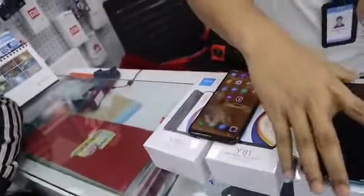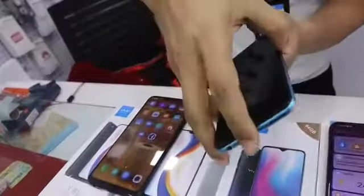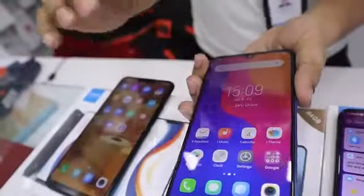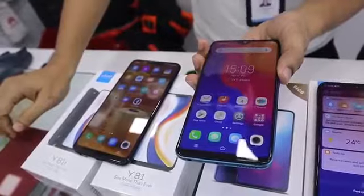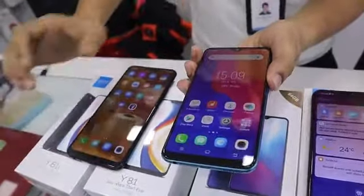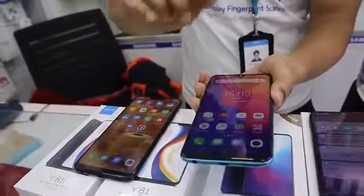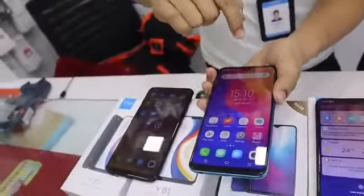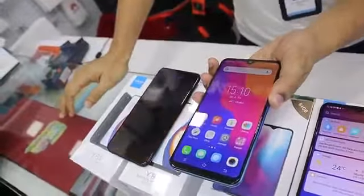The next model is the Y91i. This configuration has 3GB RAM and 64GB storage. In this price range, we have a Waterdrop notch full screen display.